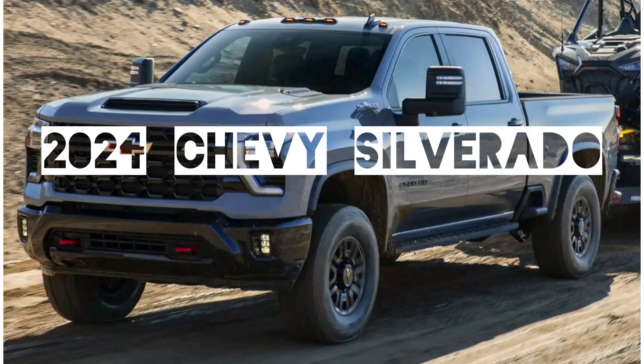In today's video, we'll be reviewing the quality and the features of the new 2024 Chevy Silverado.